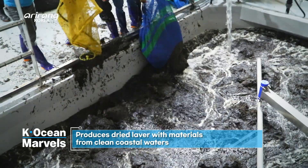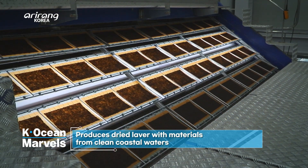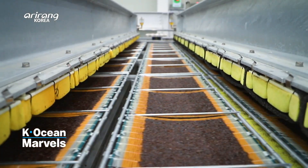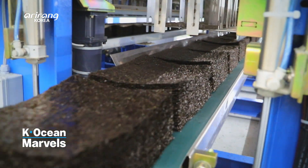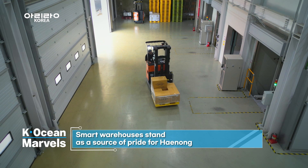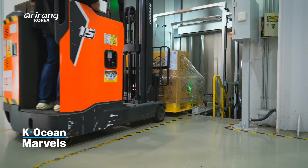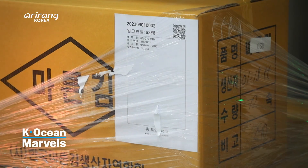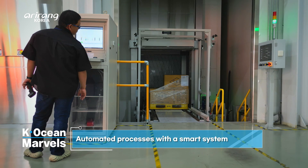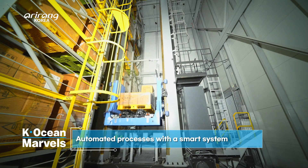The pristine coastal waters of Namhae, where seaweed is cultivated from November to April, yield the raw materials for this operation. These seaweeds are transformed into dried laver through a meticulous and hygienic process. They're then stored in automated warehouses equipped with barcodes for tracking and inventory management.